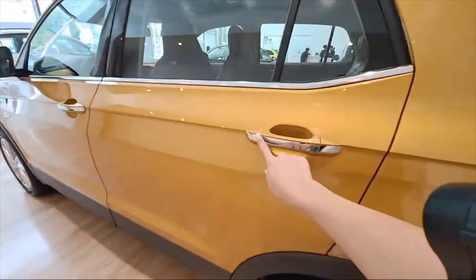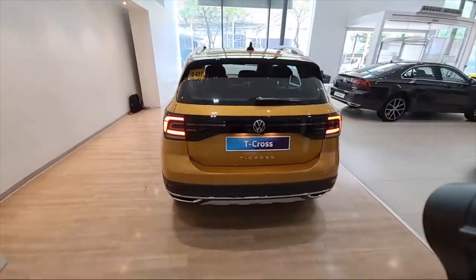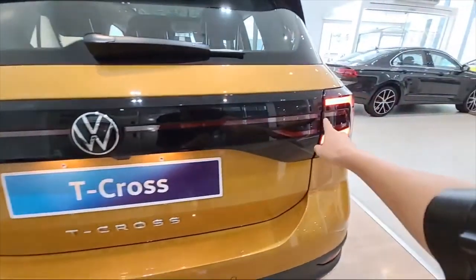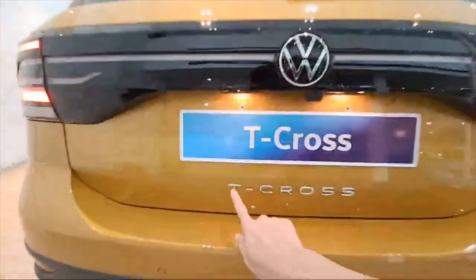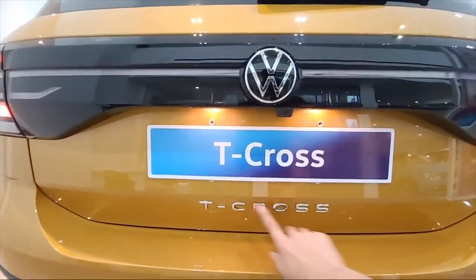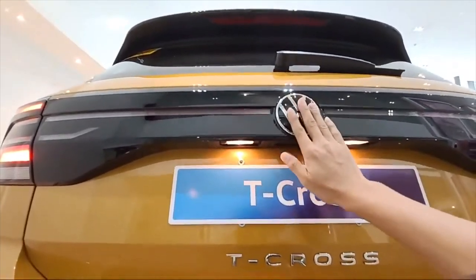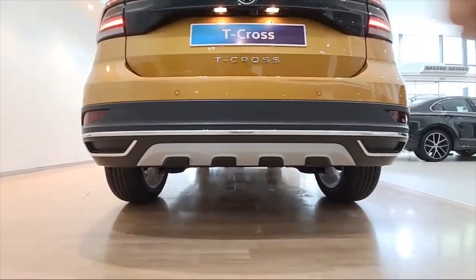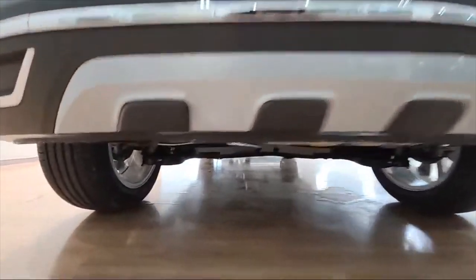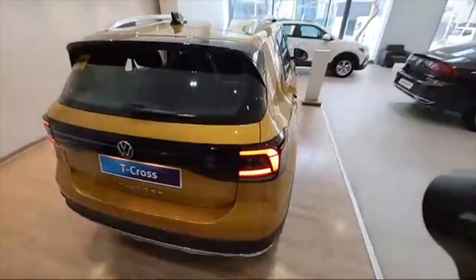We have a single-tone alloy wheel with chrome door accents. Here at the rear, look at this — there's an LED stripe going all the way across, and it says T-Cross right here. There's a backup camera for sure, and here's the underside: you have some fake exhaust and the real exhaust right here, which is very flat and nice.